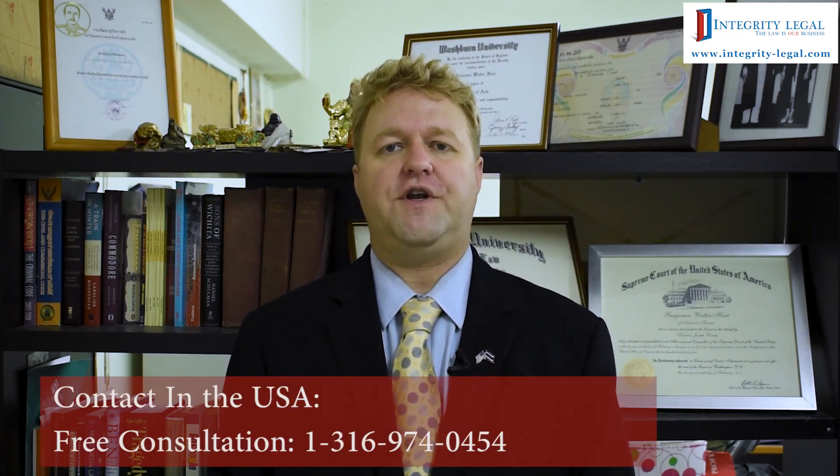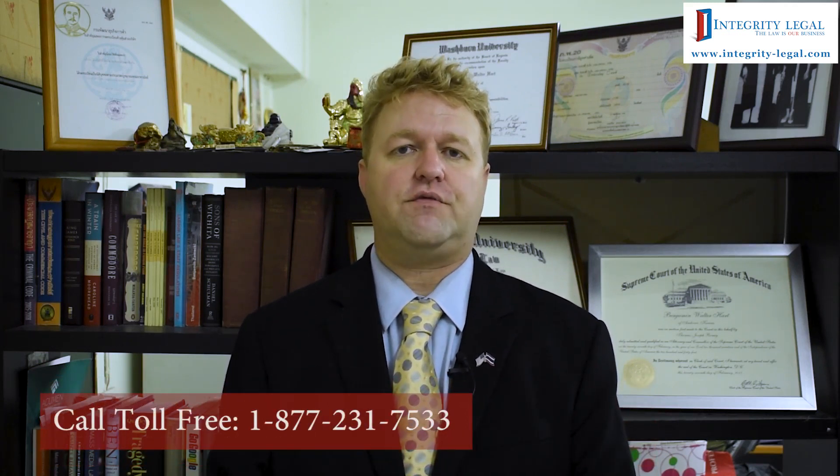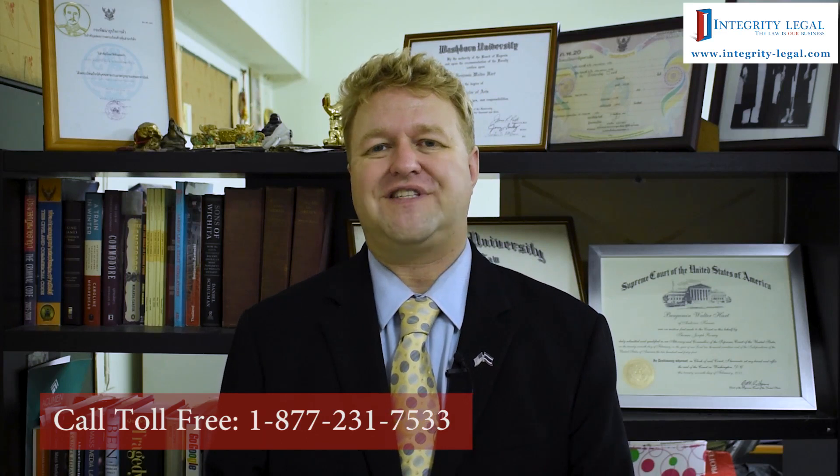For those who are unaware, folks that come into Thailand on what's called a non-immigrant visa — which is going to be the vast majority of folks that live in Thailand — so non-immigrant business visa, non-immigrant O visa, non-immigrant ED education visa, non-immigrant retirement visa, or even the OA, although the OA is a little different. I'll get into that in a minute, but for standard non-immigrant visas, you're going to have to extend status.